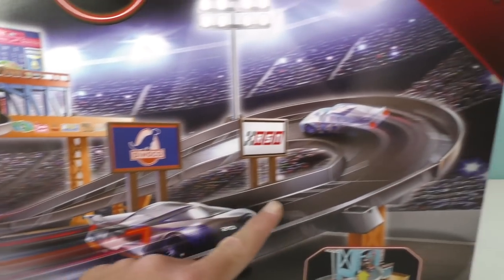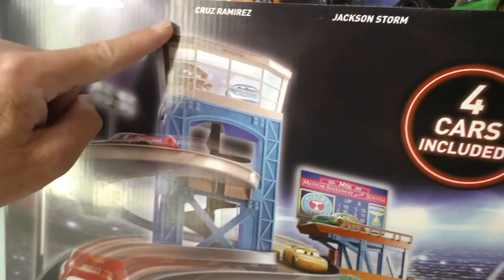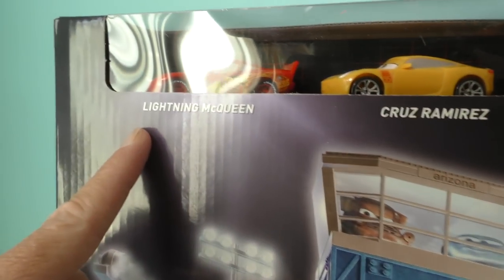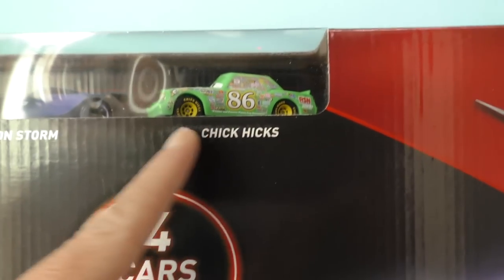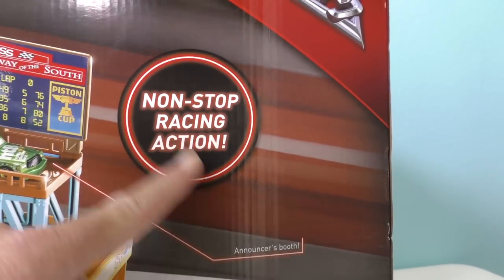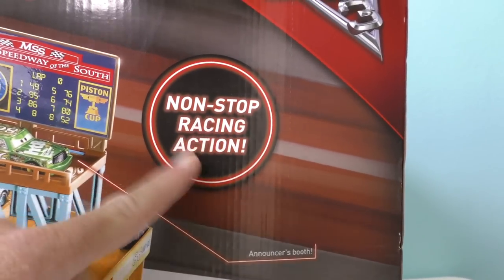It's a gigantic Piston Cup Raceway with a garage that lets you take the cars up to the top and trots them down the track. It even comes with smaller cars — Lightning McQueen, Cruz Ramirez, Jackson Storm, and Chick Hicks. Wow, that's a lot of cars! Non-stop racing action. That's perfect. I love non-stop racing action.